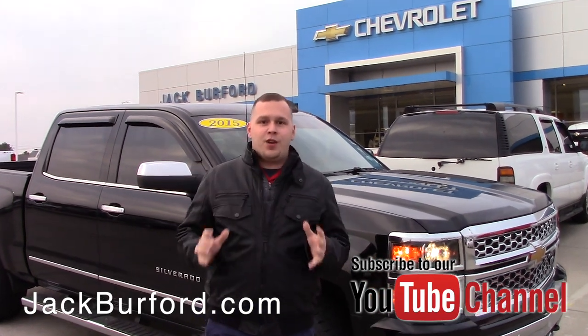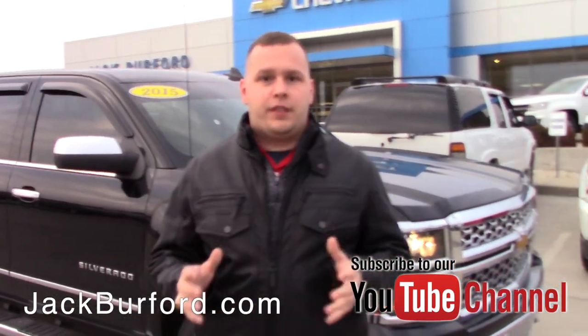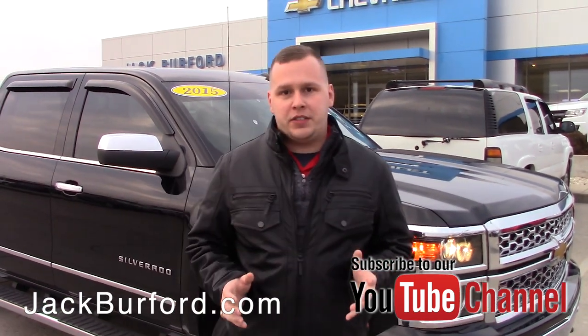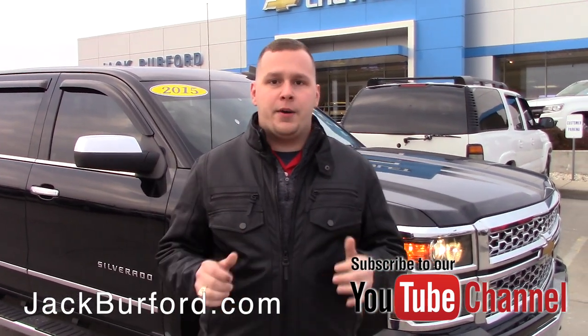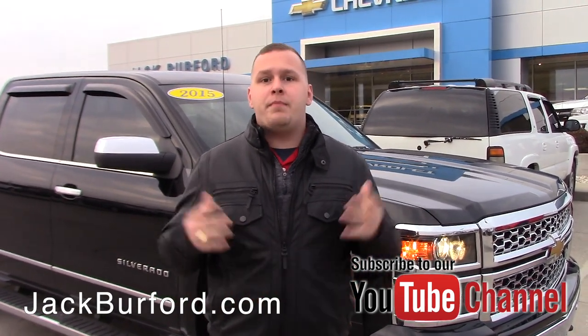Alright everybody, so if this truck right here is not a testimonial to how awesome the Silverado is, I don't know what is. It has over 185,000 miles. The vehicle was bought here brand new and has been serviced here majority of its life. The gentleman that had it was a major construction guy and he traveled a lot.